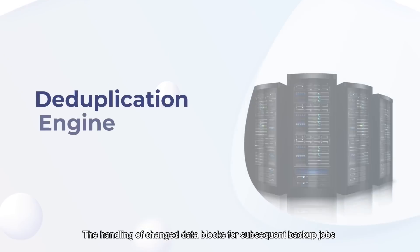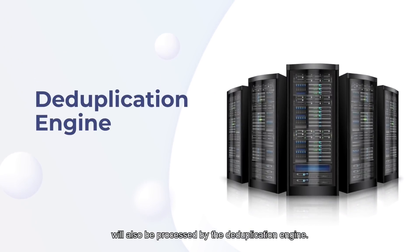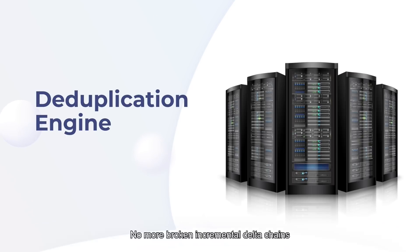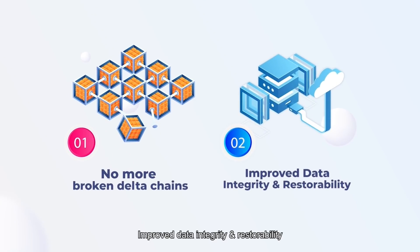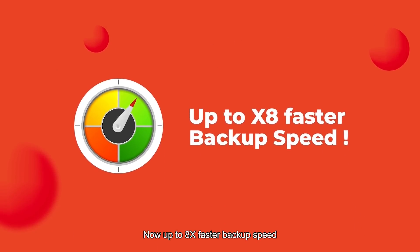More good news. The handling of changed data blocks on subsequent backup jobs will also be processed by the deduplication engine, replacing a much slower resource-intensive in-file Delta mode. Which means no more broken Delta chains, improved data integrity and restorability. What's more, for backup sets with a large number of files, now up to eight times faster backup speed.